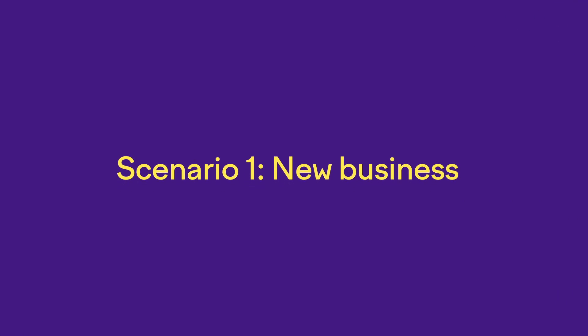Today we will see three scenarios of how you can get listed on Google My Business. I'll be putting timestamps in the description, so feel free to skip to whatever section is most valuable for you. Scenario number one: you have a new business that is less than six months old.